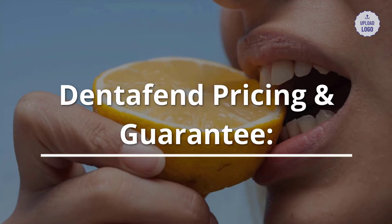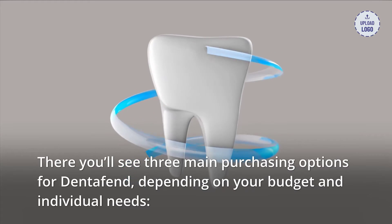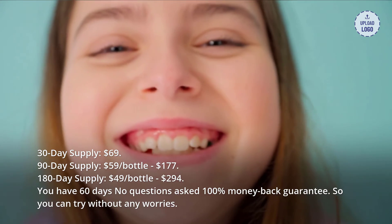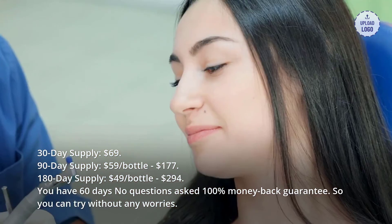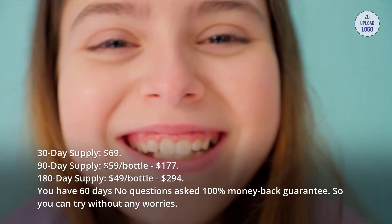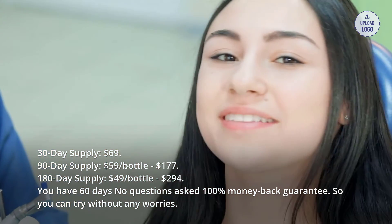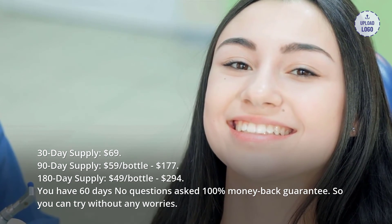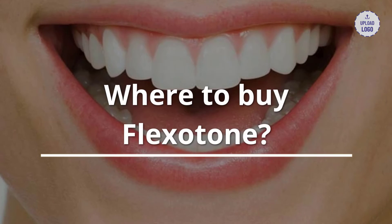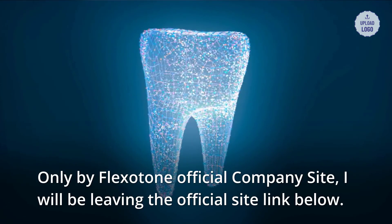Dentifend pricing and guarantee: there are three main purchasing options depending on your budget and individual needs. 30-day supply: $69. 90-day supply: $59 per bottle, $177 total. 180-day supply: $49 per bottle, $294 total. You have a 60-day, no-questions-asked, 100% money-back guarantee. To buy, visit the official Dentifend website — the link will be left below.